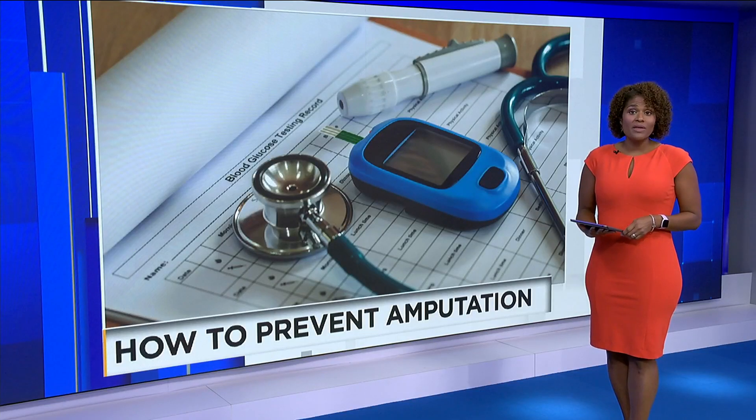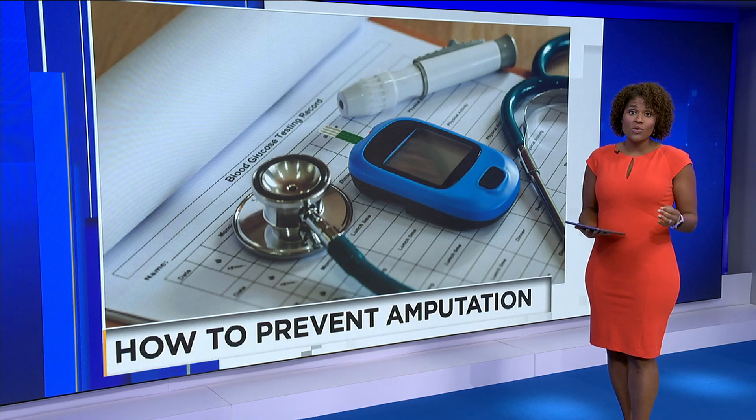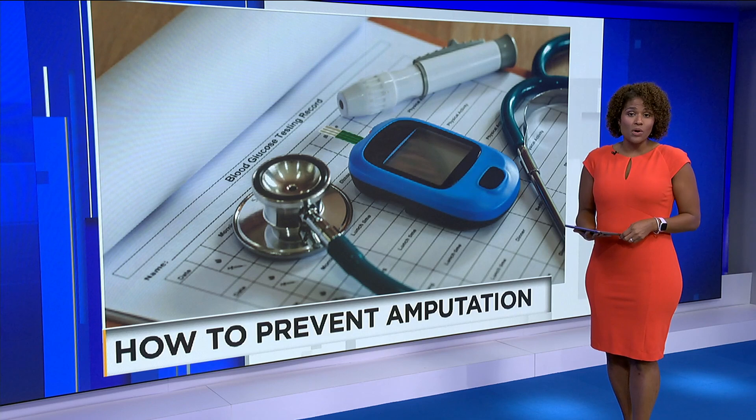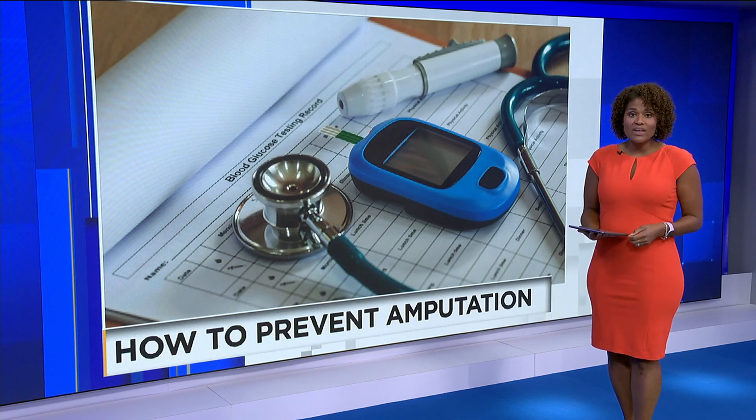In fact, there are more than 34 million Americans dealing with diabetes. Over time, high blood sugar will cause nerve damage in their feet, and without care, ulcers could form and never heal. More than 80% of amputations begin as a simple ulcer, but with simple daily changes, it is preventable.